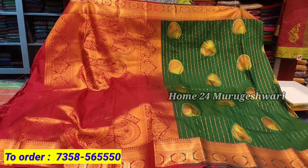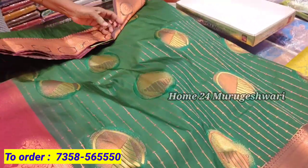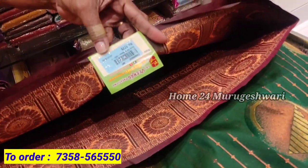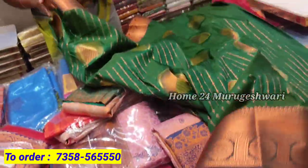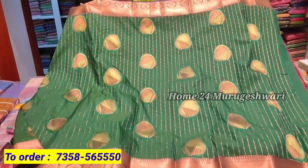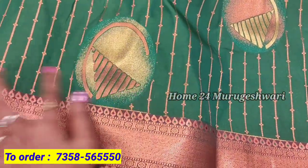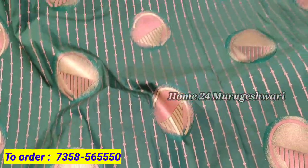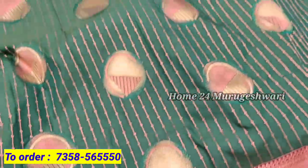Next is a traditional color combination. This is a dark bottle green color with a brown color. The price is 1775 rupees. This is a digital print. It is very shiny with a small print all over the body. The color on top is 1675 rupees.